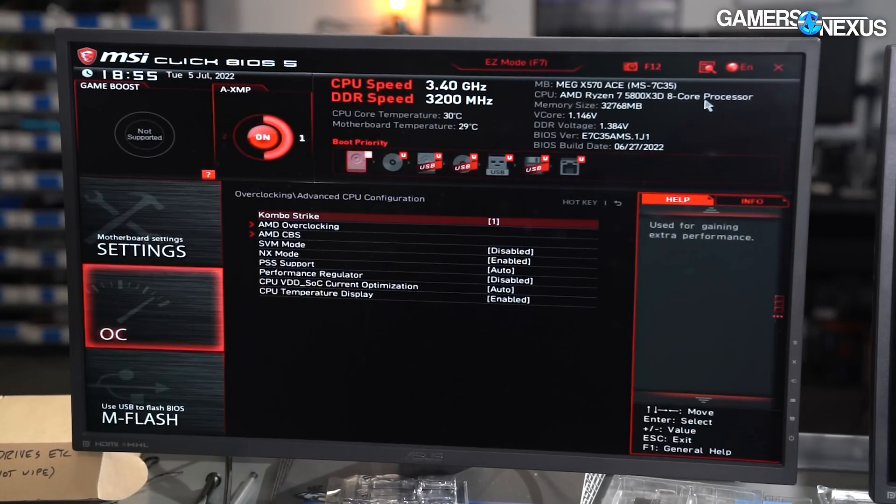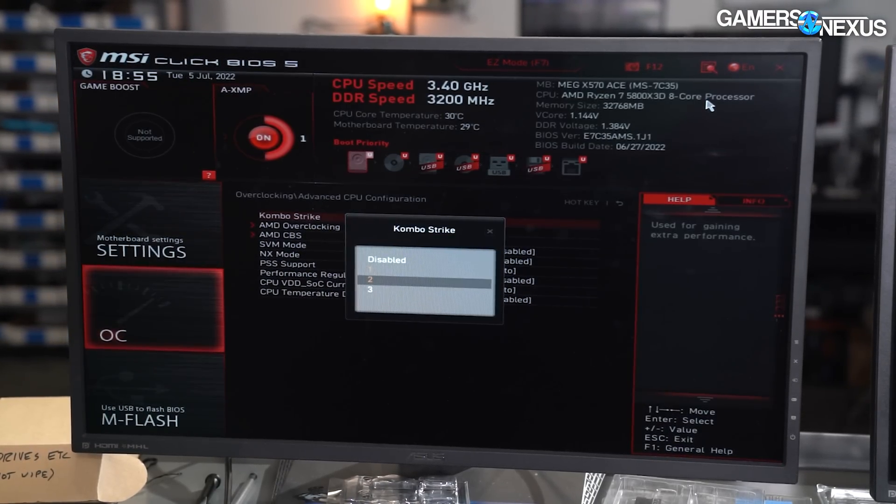That explains what it's doing. For the rest of the testing, we're removing all other CPUs from our charts and leaving only the 5800X3D and the ComboStrike variants, including the original Gigabyte result. If you want to see the rest of the CPUs from Intel or AMD's other options, check our i3-10100 Revisit or our 5800X3D Review. Let's get into production benchmarks, where it's most likely to show a positive side before we get into gaming, where it becomes less useful.